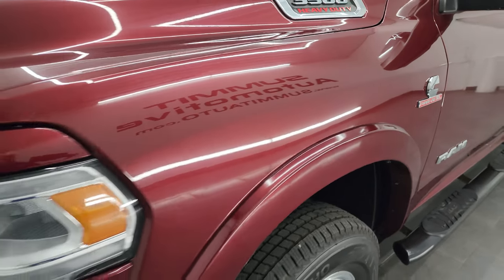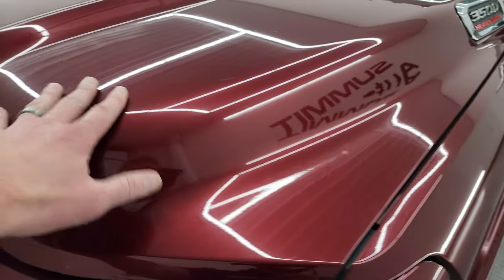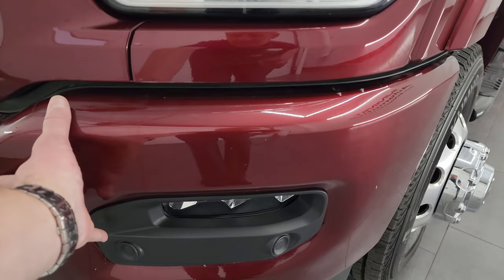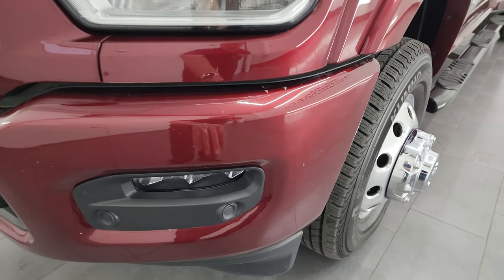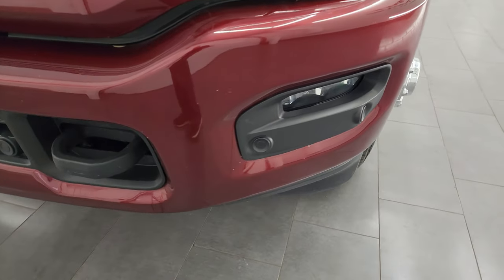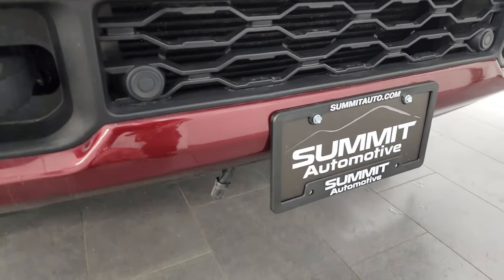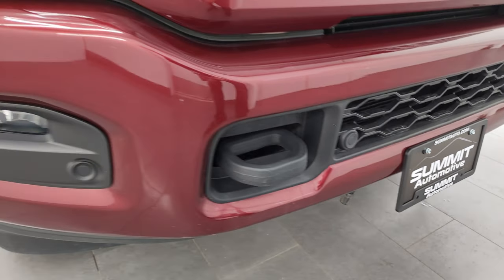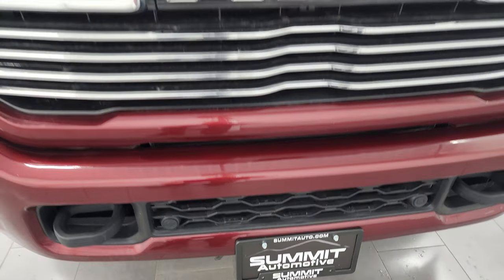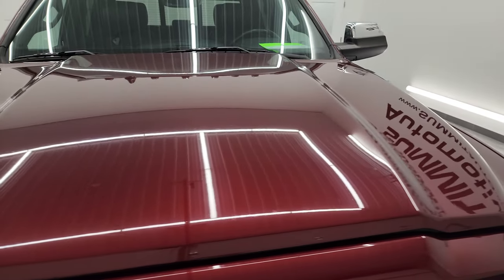The front fender is in fantastic condition. It does have a 3M rock guard on the fenders and the hood, as well as the plastic pieces on the front bumper. You get the LED headlamps, running lights, and fog lights — I'm going to turn those on at the end of the video. Front bumper is in excellent condition, no major dents or dings. It also has an engine block heater cord. Front bumper parking sensors, chrome trimmed grill, and the hood is in excellent condition as well.